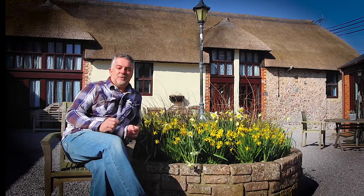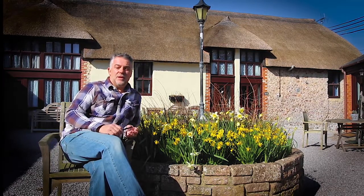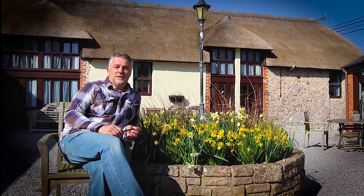But the best thing has been the reaction of our guests when they arrive in their cottage. They often say it's perfect, just like it was when we walked around it on the virtual tour. So we got what we paid for.